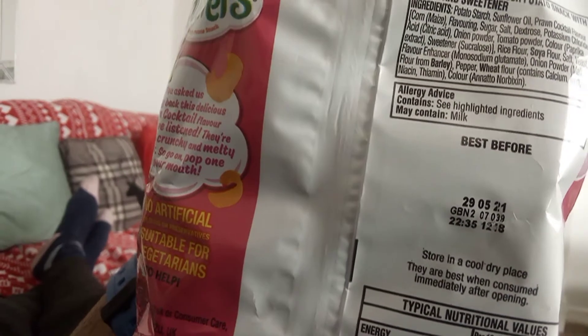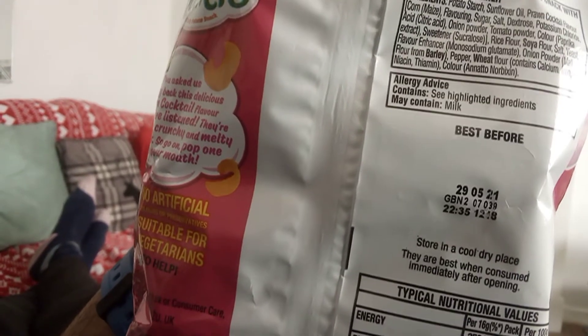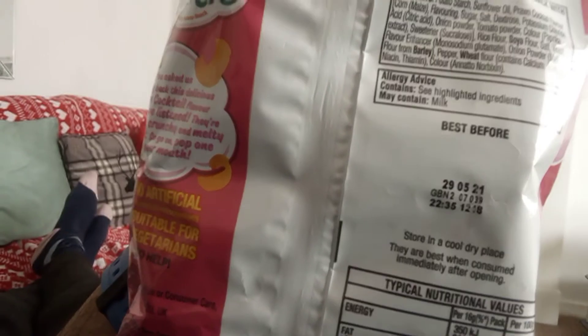Continuing the ingredients: paprika extract, sweetener, rice flour, soya flour, salt, yeast, pepper.